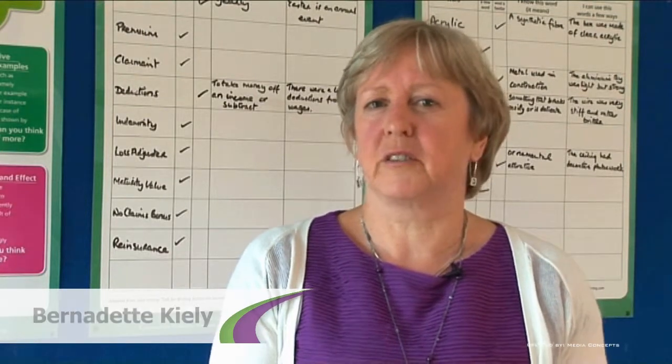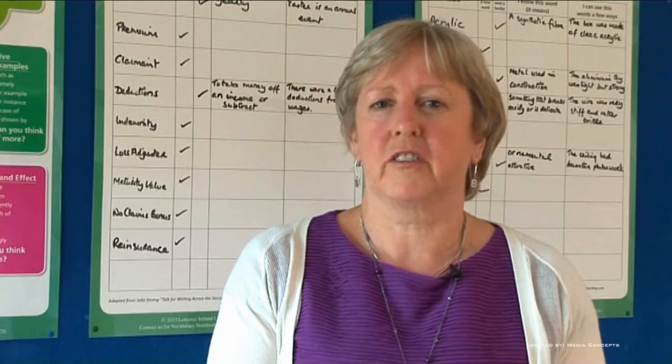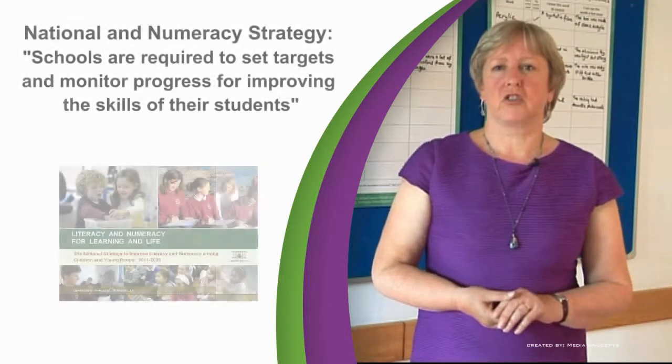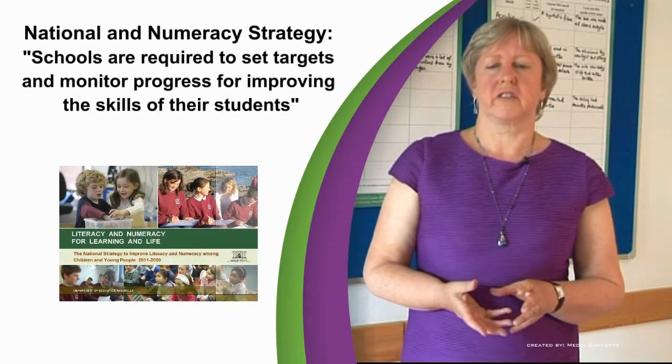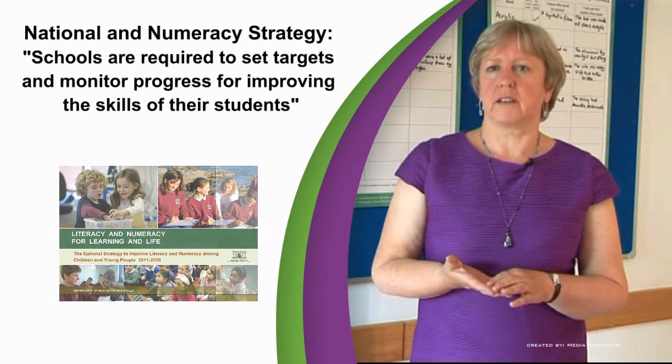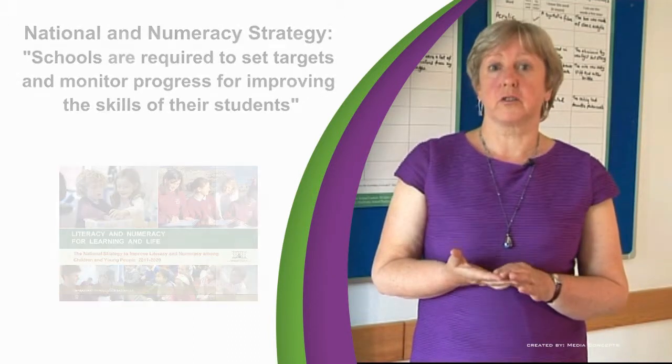In our work we assisted schools with their literacy planning and also developed a range of high quality literacy materials to support their work. The National Literacy and Numeracy Strategy has brought a new focus on literacy as schools are required to set targets and monitor progress for improving the skills of their students.